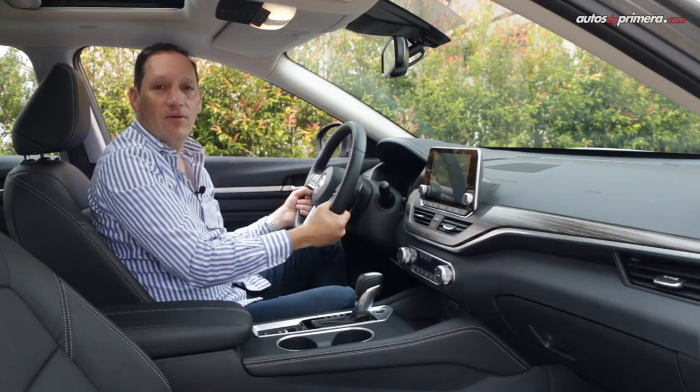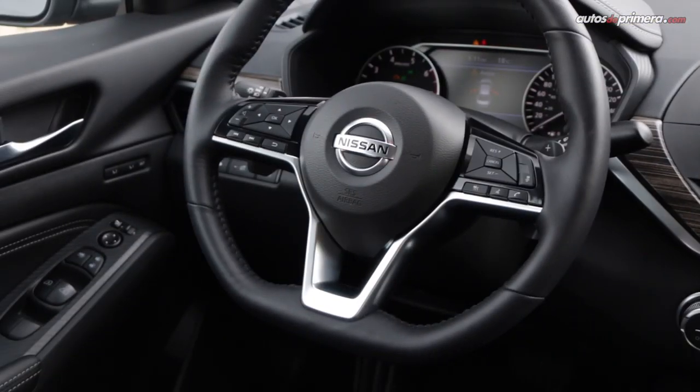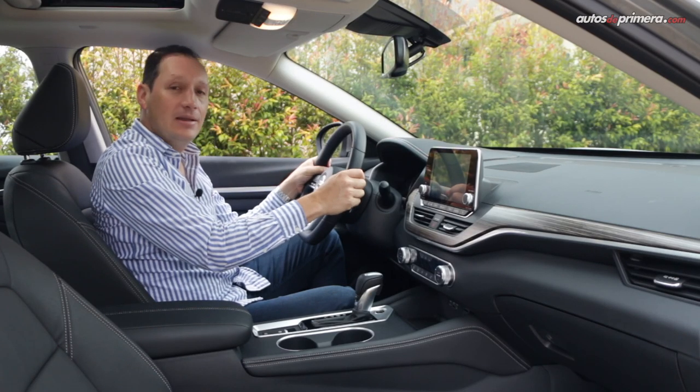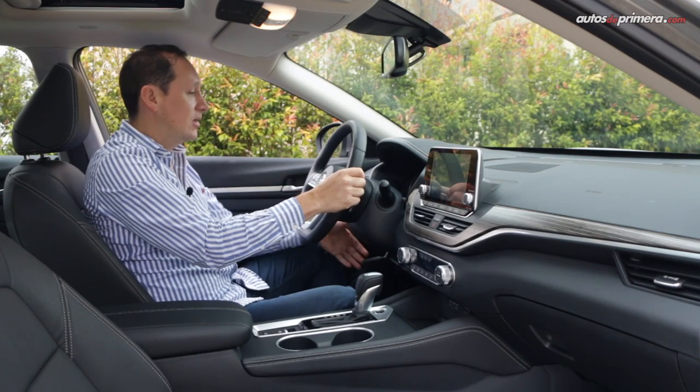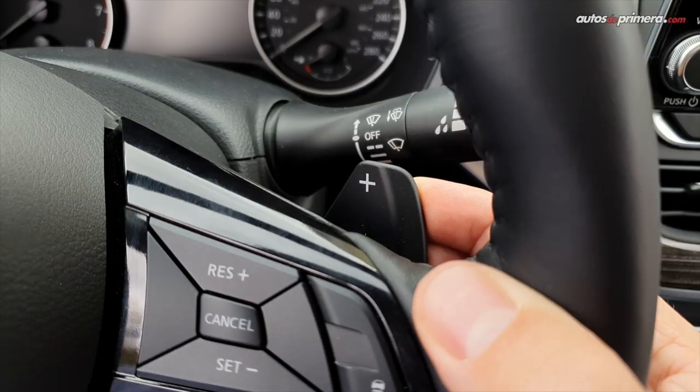En el frente tenemos un volante forrado en cuero con calefacción y base plana que lo hace ver mucho más deportivo, el cual podemos regular tanto en profundidad como en altura. Y tenemos levas para hacer los cambios.